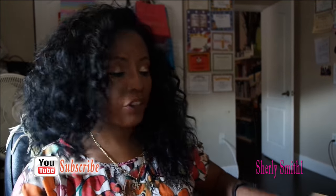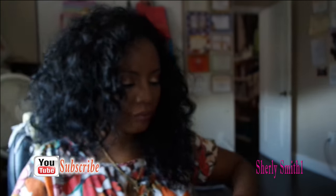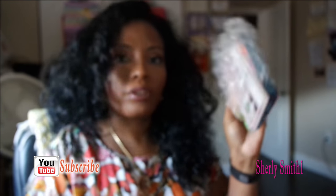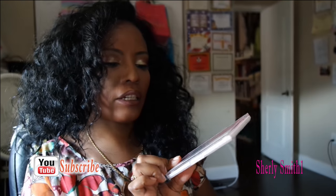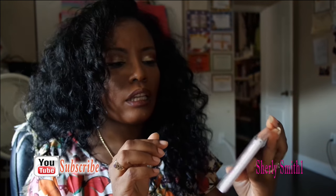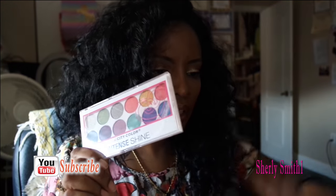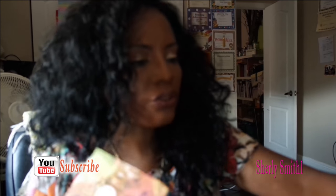They packaged it very well. I got the City Colors in Intense Shine — you guys already know I'm not afraid of color, I love color. These just really caught my eyes, so I definitely got this for seven dollars.